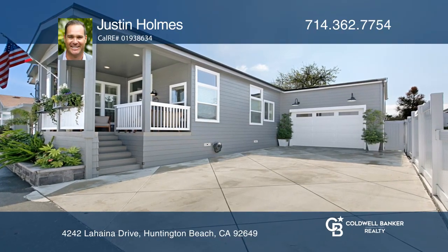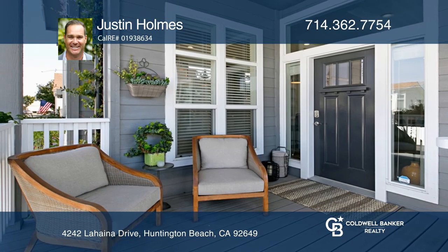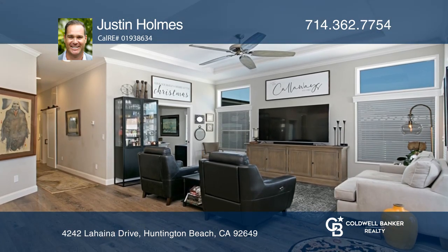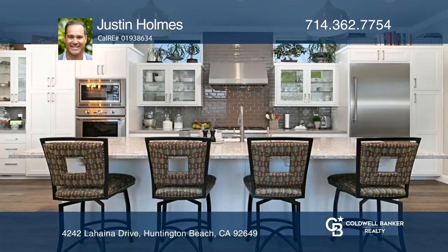Welcome home to your stunning, modern cottage by the sea. This beautiful home is less than 2 miles from the beach and has high ceilings, transom windows, 3 bedrooms and a den.